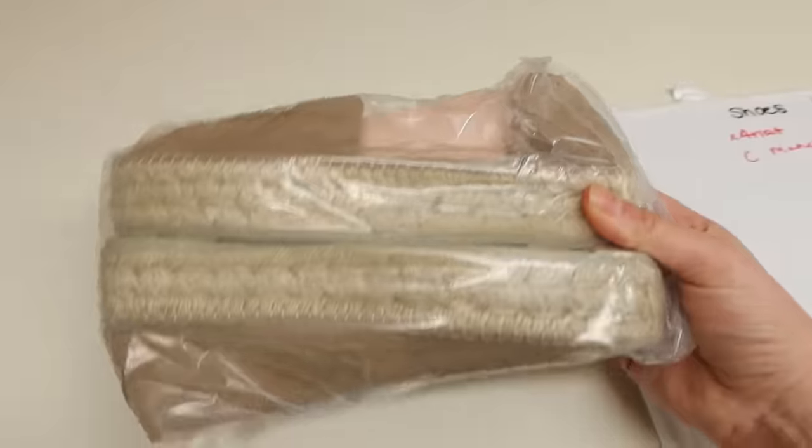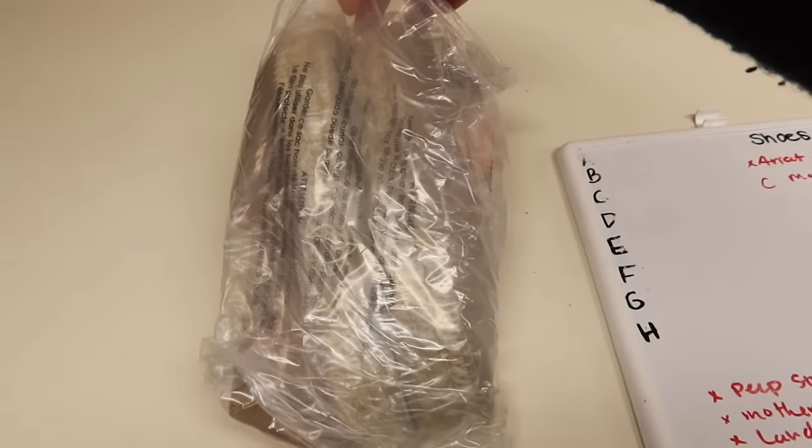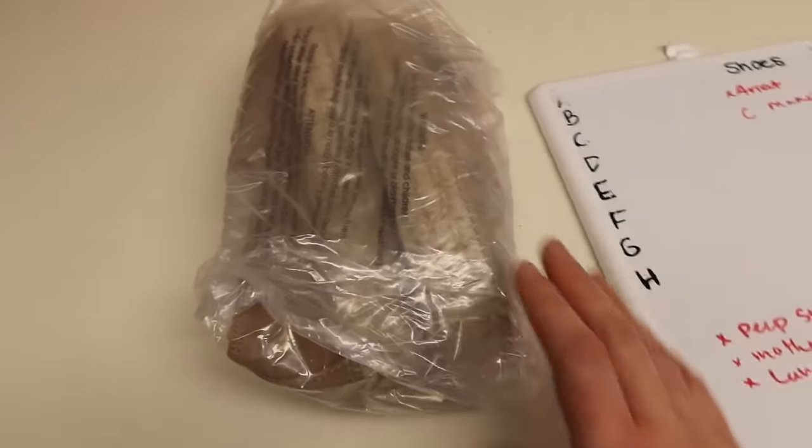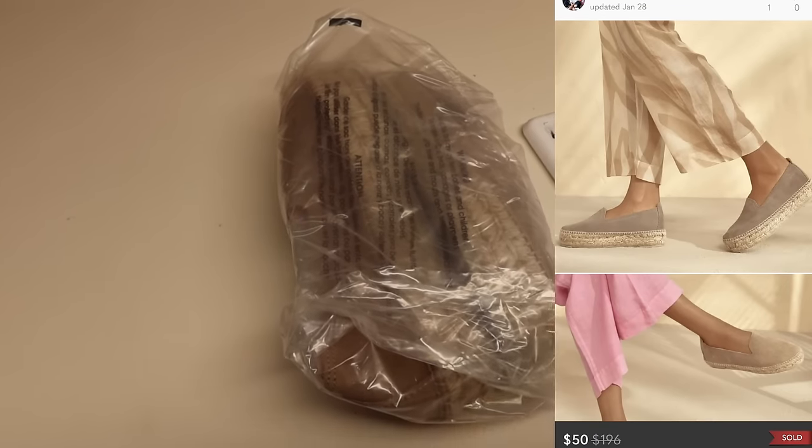This is a pair of Mani B espadrilles — you guys were with me when I found these. I picked them up right when winter was starting, but I was pretty confident I'd sell them once spring hit. It's not even spring yet, but I still ended up selling these for $50.